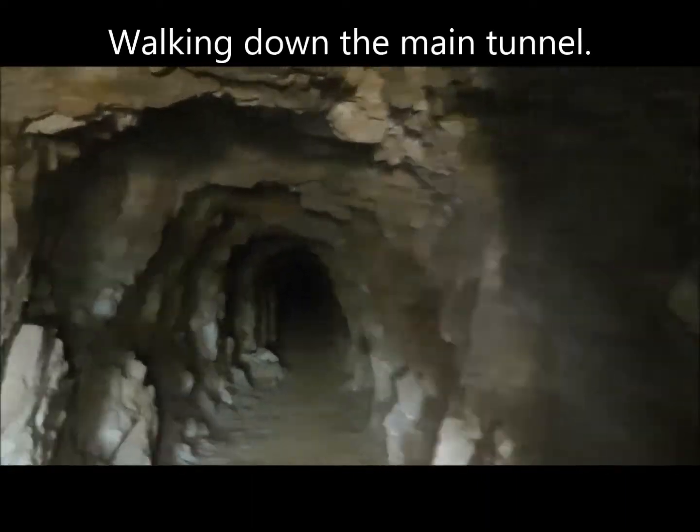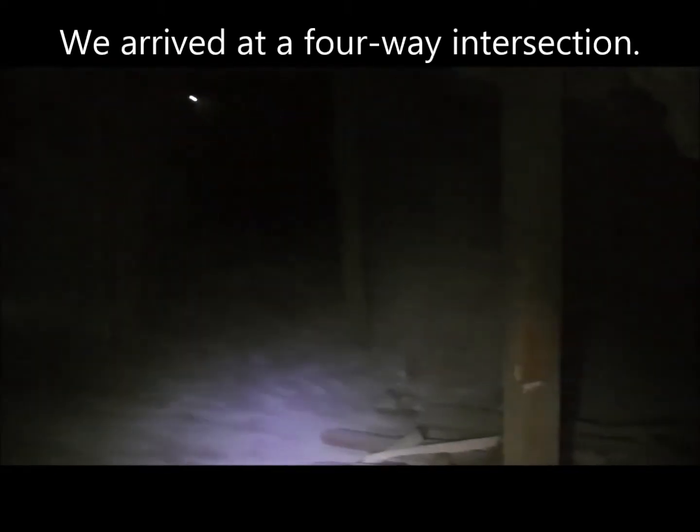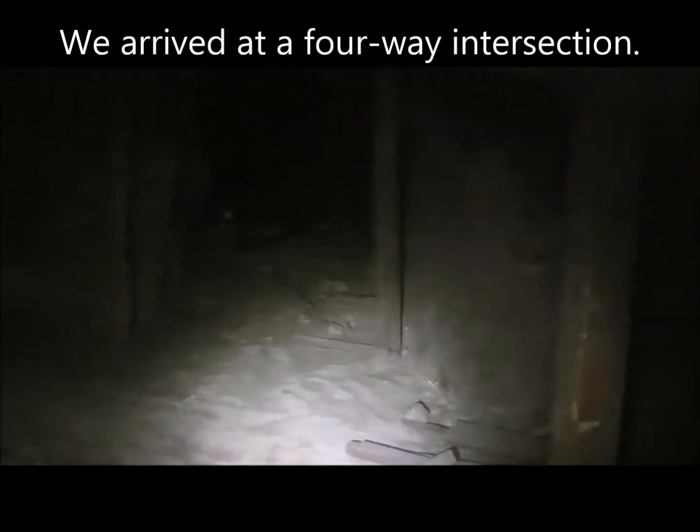It's a pretty nice-sized tunnel. Here in the mine is a four-way intersection. To the right, that looks like a dead end, and then it continues straight on.